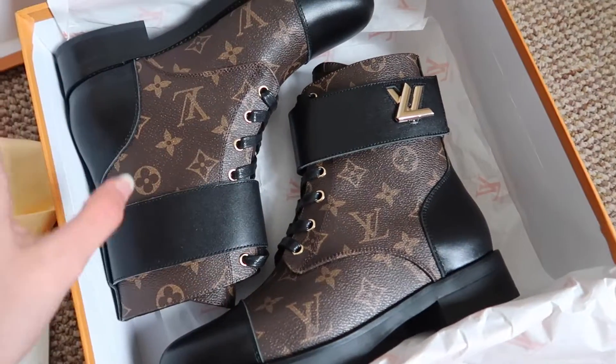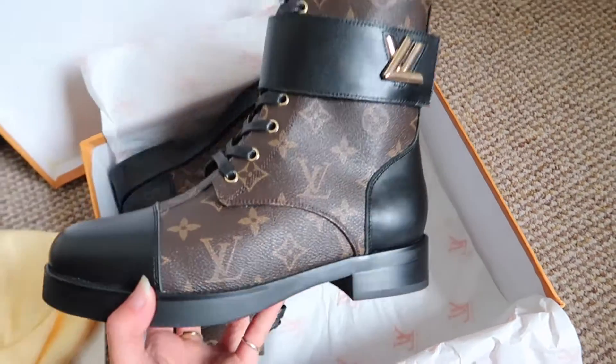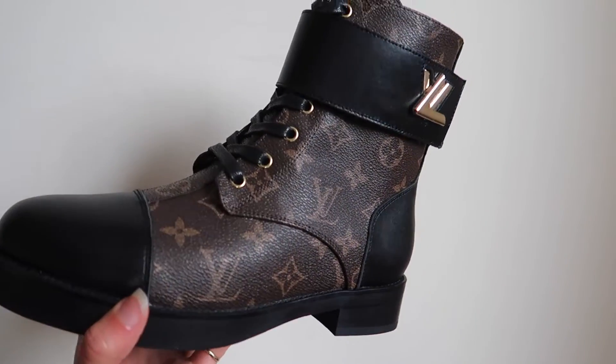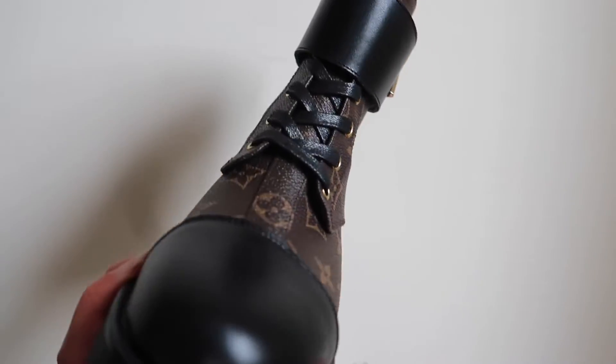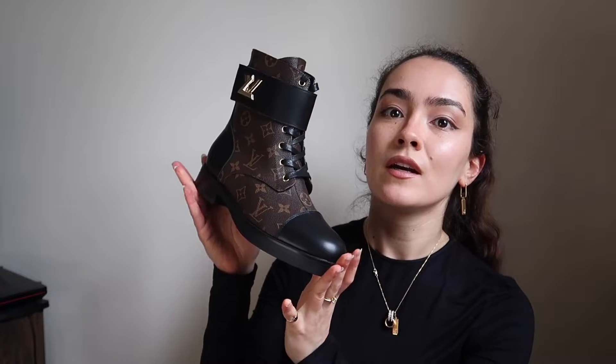I just can't — I love these so much, I have no words for them. I'll show you the details up close. It comes with the LV emblem on the ankle, with a black finishing and the Louis Vuitton monogram, which is so iconic. I love how they pair black and brown — I know black and brown is considered a no-no in the fashion industry, but the way it works on these boots is on another level.